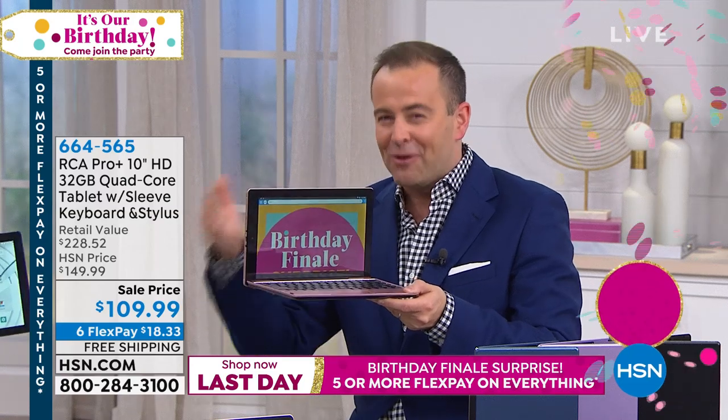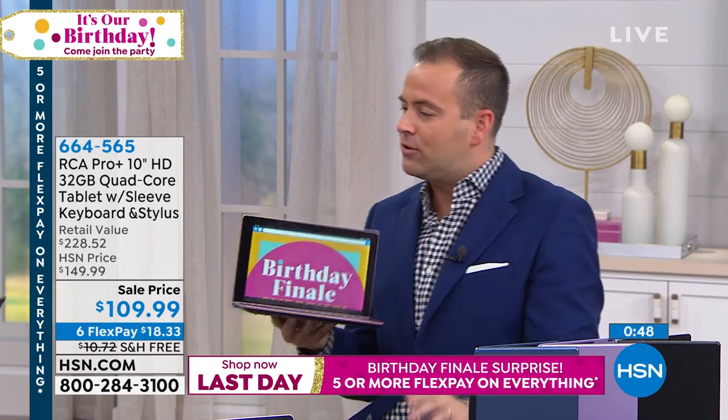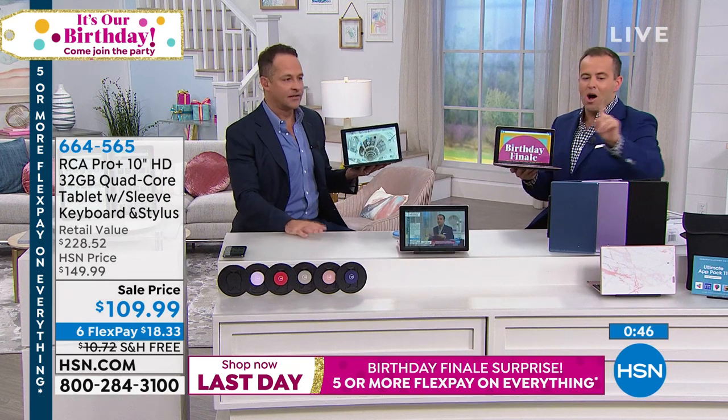If you're ordering right now, you get the $40 off, you get six flex — the most generous flex pay we offer — and we've got free shipping and handling. We have navy, rose gold marble, black is nearly gone, and of course the lavender.